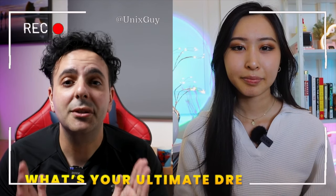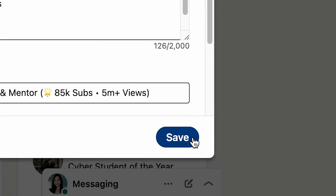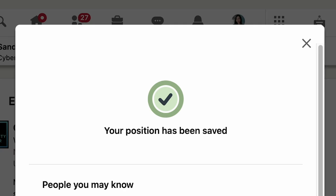My ultimate dream job is a cybersecurity engineer at Google. From there, we decided to give this a test run by implementing these changes on my LinkedIn profile for a certain amount of time to see how many recruiters would actually reach out to me. In this video, I'll be sharing how I implemented these changes, my thoughts on the changes, and whether or not they worked for me.